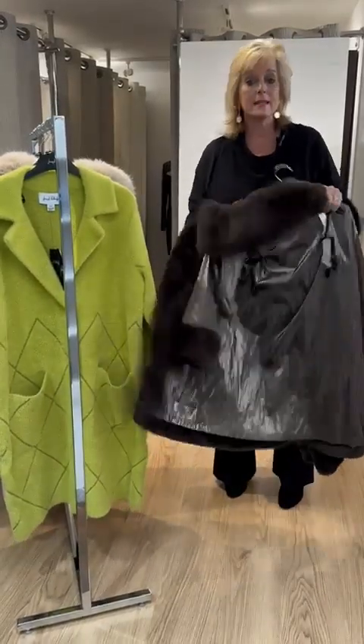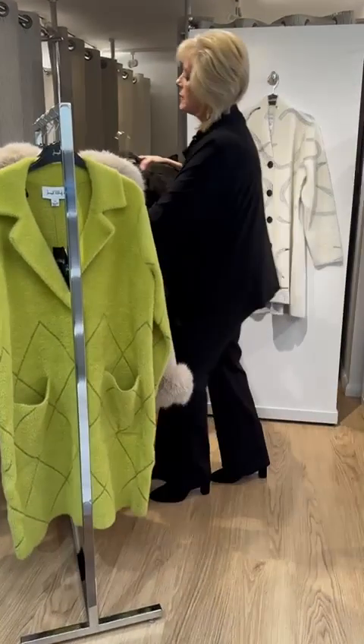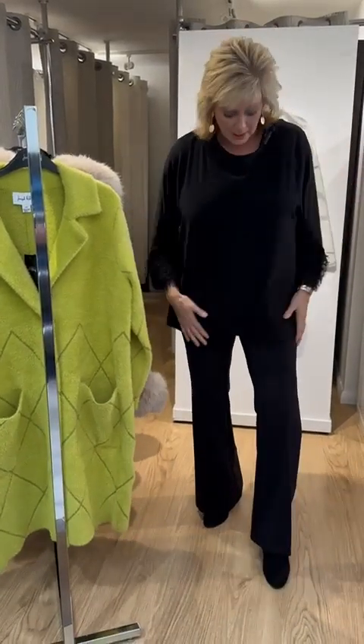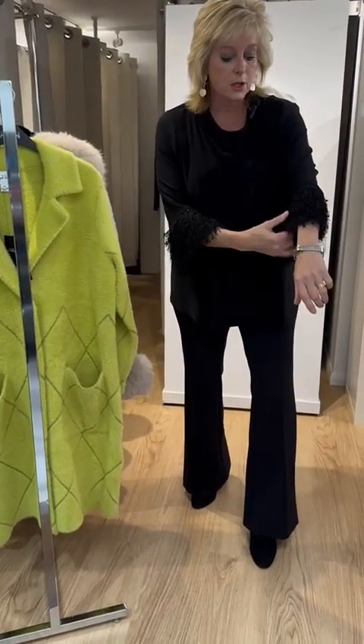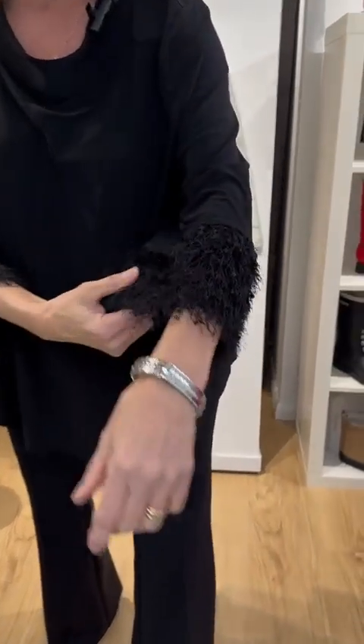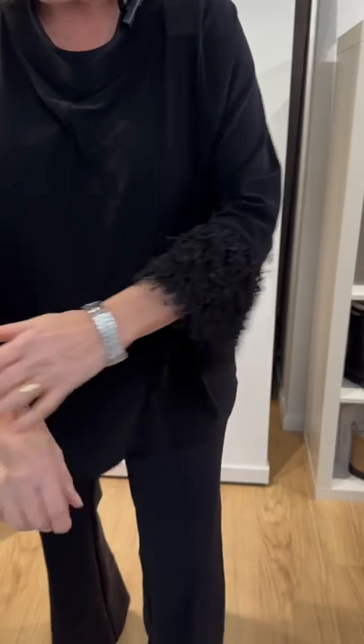Yesterday you will have seen on my rail this top with the fringing, so I thought I'd just show you how it actually sits on the natural body. It's extremely comfortable, it's a three-quarter sleeve, and it's got an over-exaggerated, almost feathers-lace detail that just adds a touch of glamour. It's gorgeous.